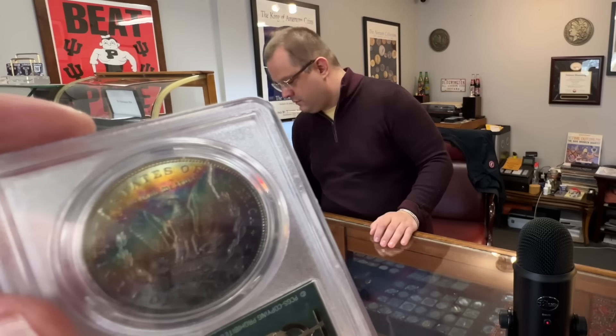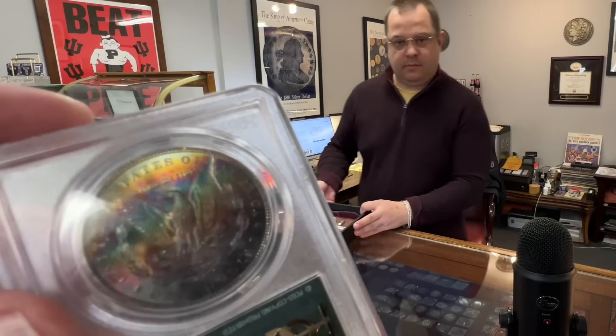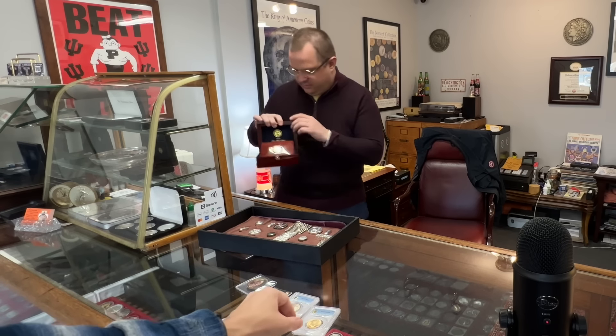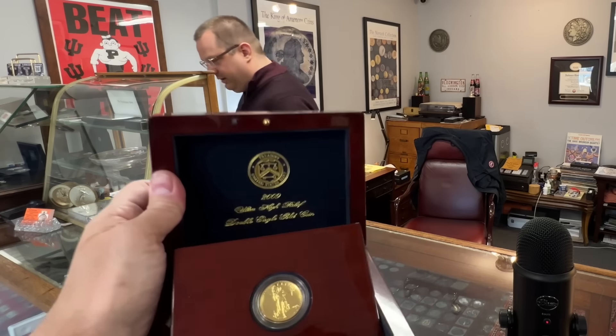I wonder what happened in the history of this piece right here — maybe put away in an acid envelope or something like that. But you've got the 2009 ultra high relief one-ounce.